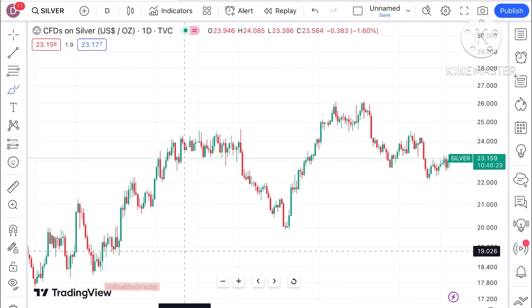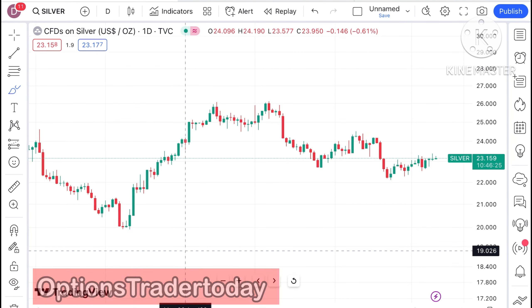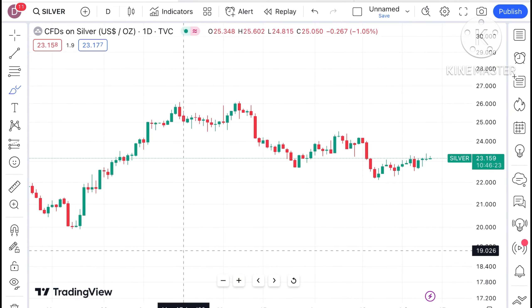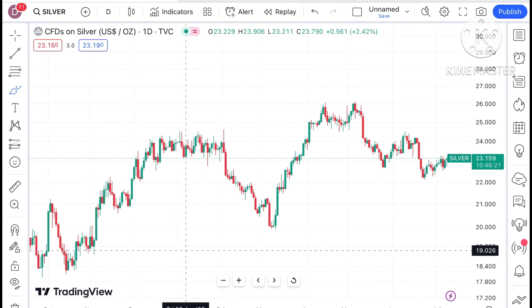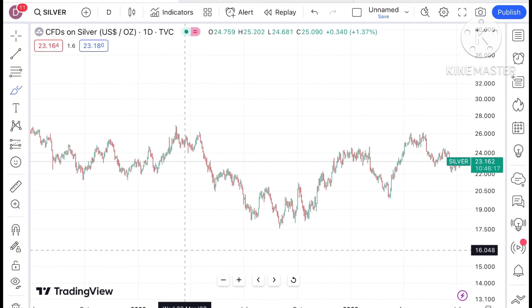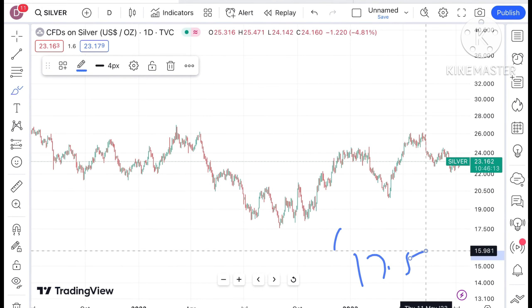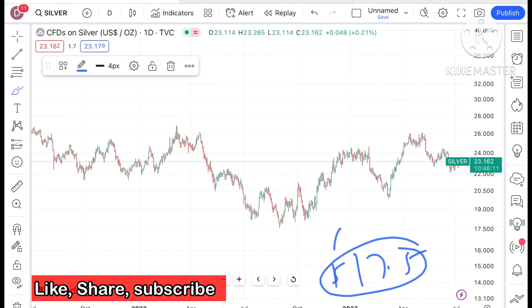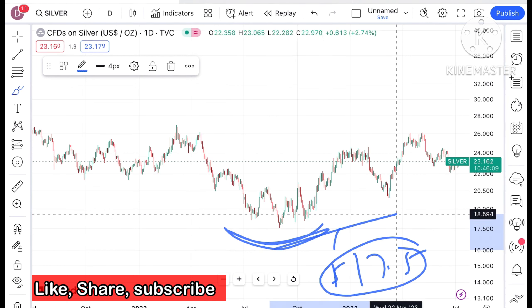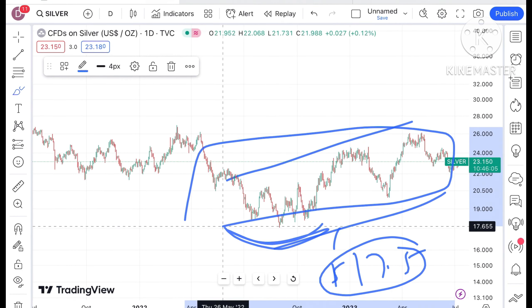Hi everyone and welcome to my channel Options Trader Today. In this video I will explain how the price of silver has moved in the last two days and how it can move in the next two days. If you look at the chart of silver, we have seen silver has already made a low of around $17.5. Keep in mind there is a U-pattern forming, after which there is a continuous upside.